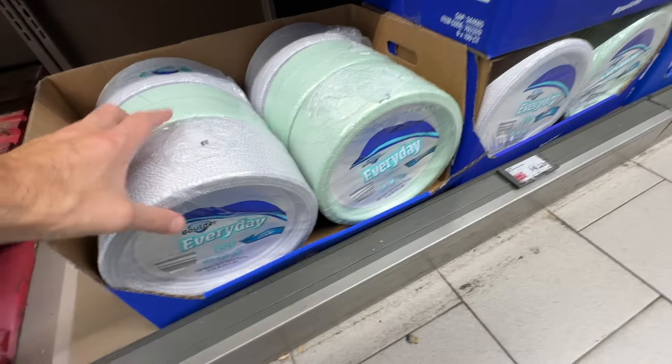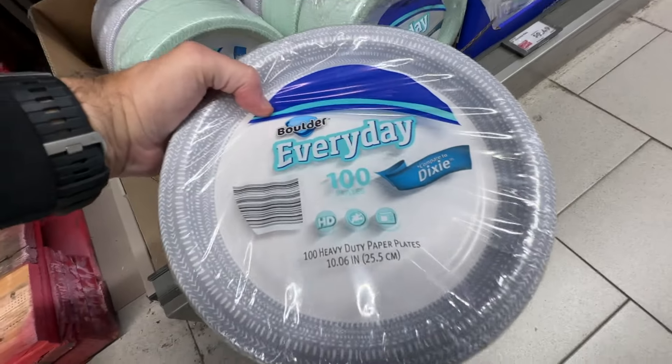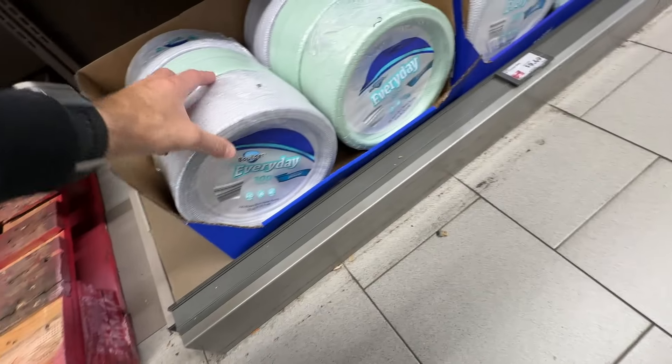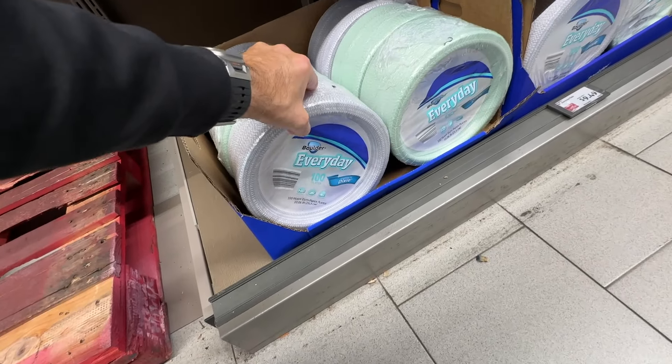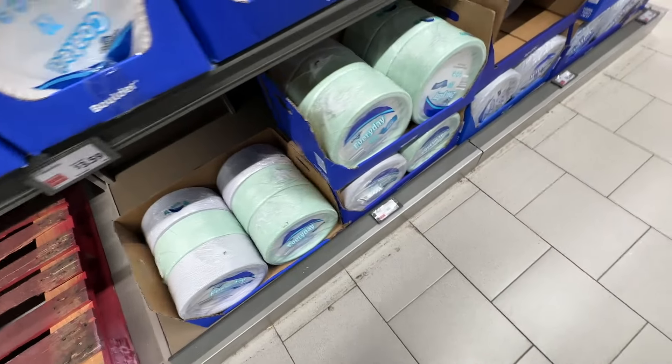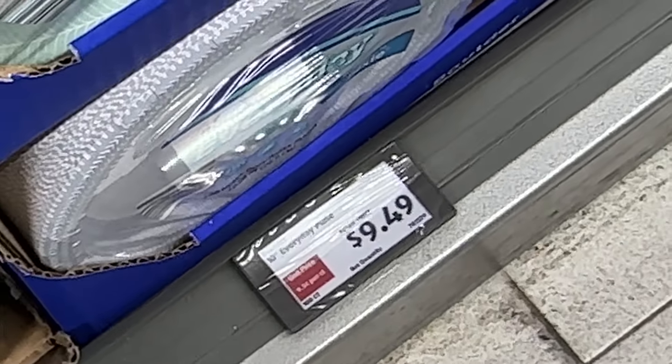They also have better quality paper plates, like these everyday high quality Dixie ones. These are really heavy duty — there's a whole huge pack of them. I think it was like $9.50 for a hundred. Those are really, really heavy duty. If you're having Thanksgiving, a holiday, or a birthday party, you want something a little bit more heavy duty, a little bit better quality.